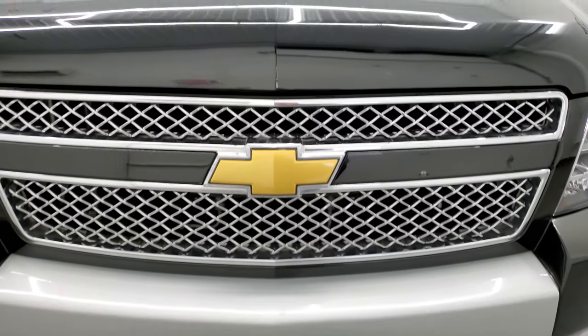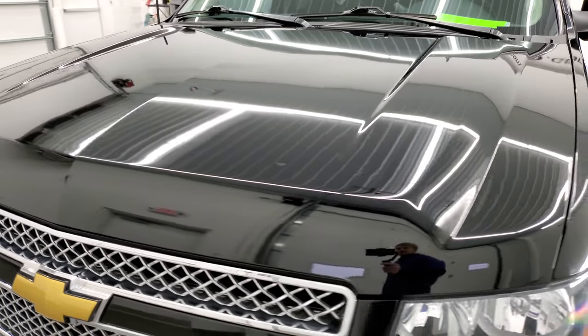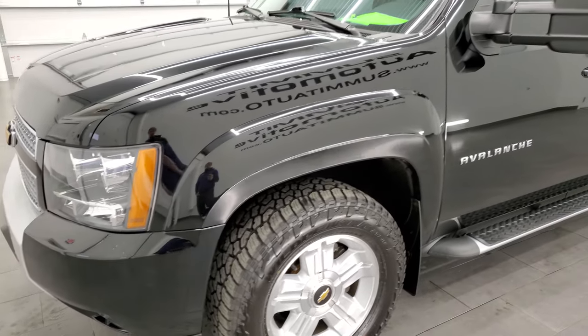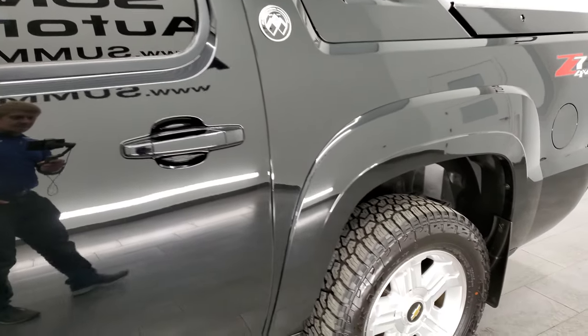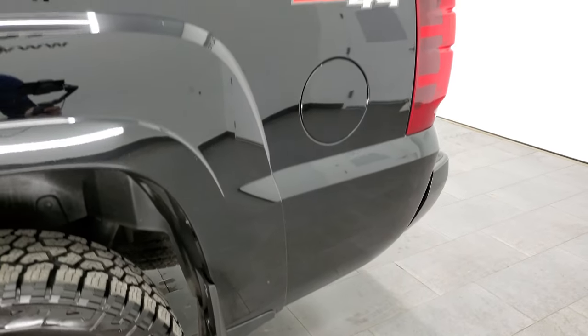We're going to go inside, underneath, start it up, and take a look under the hood in this video. We shoot all of our videos, and this one in particular, in 4K, so if you have HD capabilities on your computer, tablet, smartphone, or television, I highly recommend turning them on right now because it is your best way to check out the quality, condition, and options of the vehicle before seeing it in person.